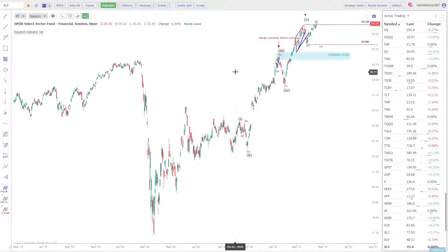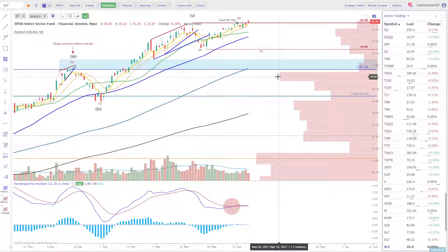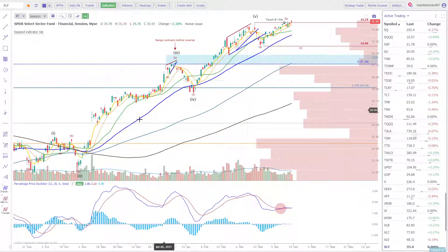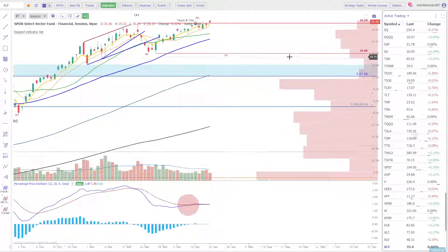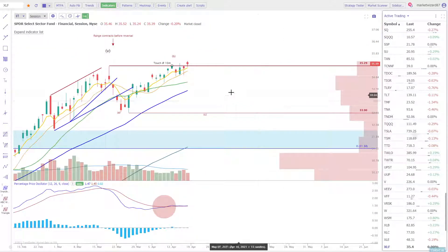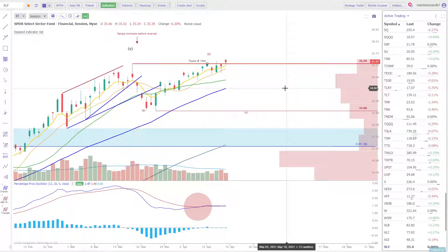The daily chart doesn't really have a clear trend right now. I do have a five wave count up. As long as we continue to close above 3529, there's no reason to be short. And the PPO cross did happen again here, so bulls are back in charge.